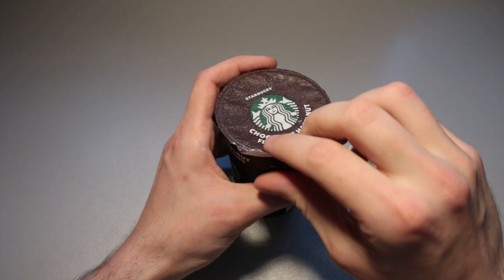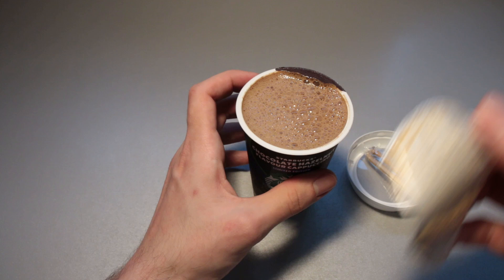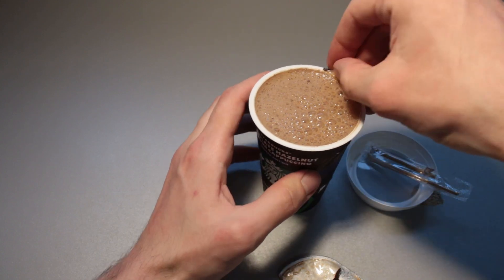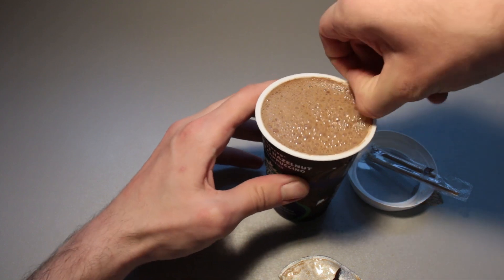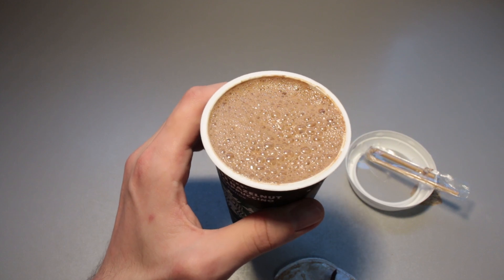Let us peel off the aluminium foil with the lid. That's unsatisfying. And it didn't even... Oh, man. Why is this happening? Looks-wise, we've got a foamy mess, really.